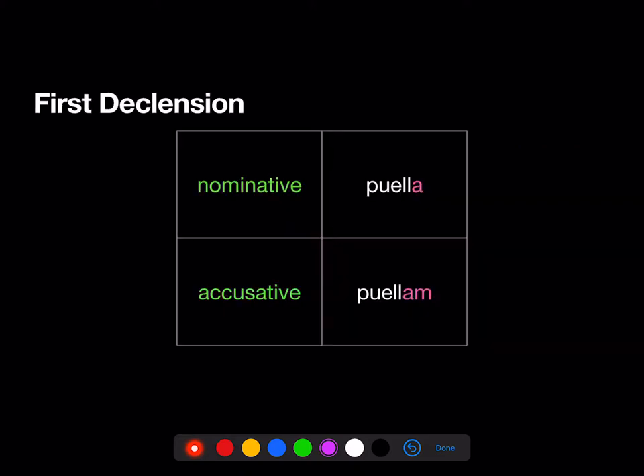Here's the chart for the first declension, and our first declension noun is Puella. Puella — here's the nominative — ends in A. Here's the accusative, ends in AM. All first declension nouns are going to work exactly like this: Metella nominative, Metellam accusative; Philia nominative, Philiam accusative.